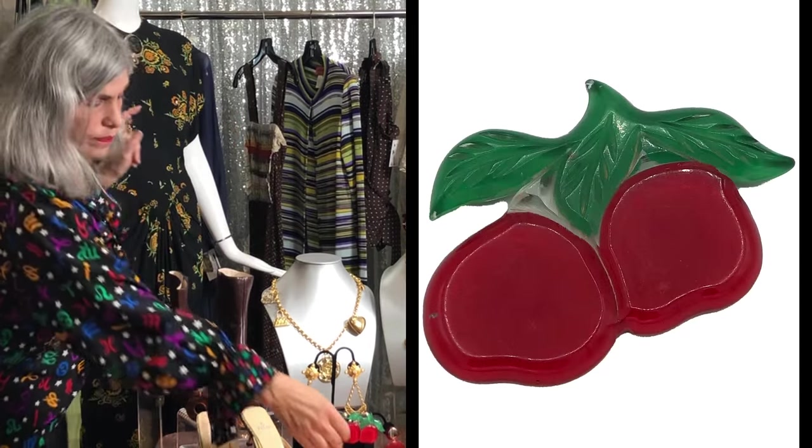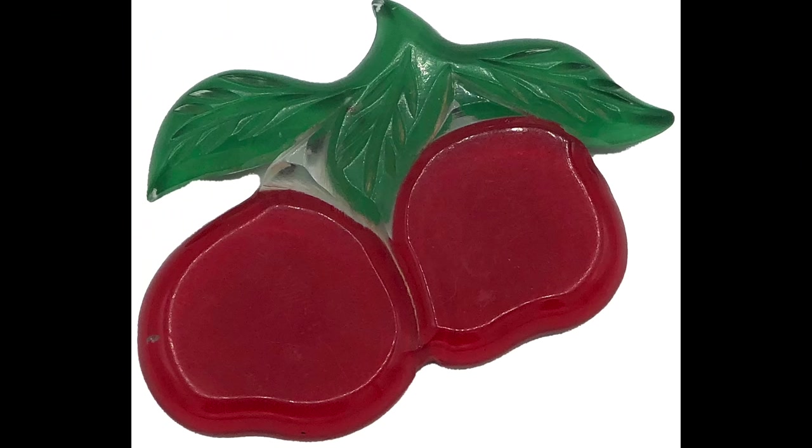And I forgot this Lucite fruit pin, which is painted on the reverse. A lot of the fruit items — necklaces, bracelets, and earrings — are highly coveted and very collectible. So I was happy to get that one. It's also not a small piece; it's a really strong statement piece.